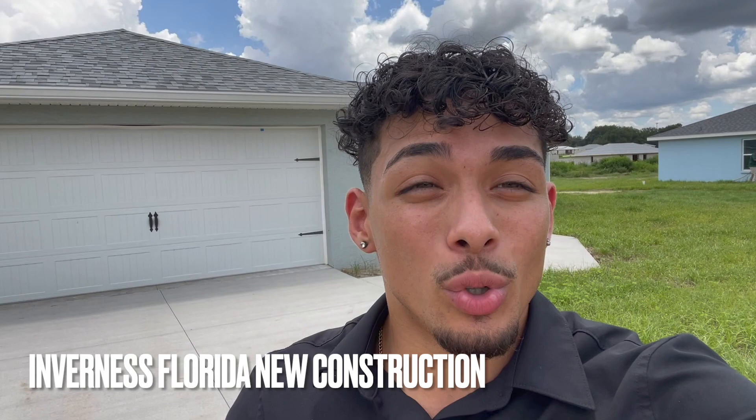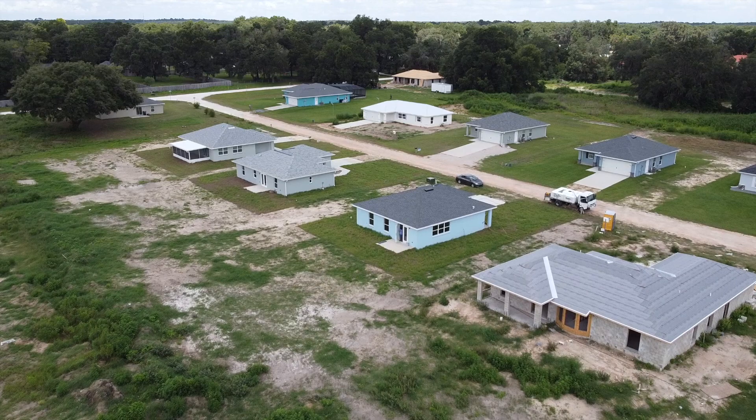Hey everyone, today we are in Inverness, Florida. We're checking out some of the cheapest new construction in Florida. So today I'll be touring some of them and I hope you guys enjoy. Here we have an aerial view of the neighborhood — and by cheapest, I just mean most affordable.